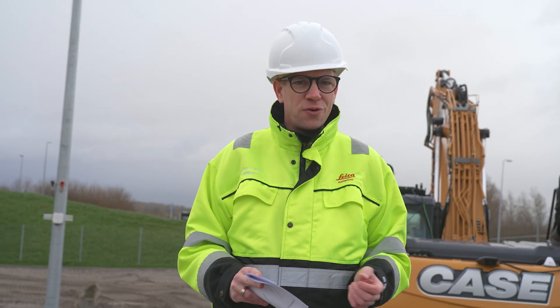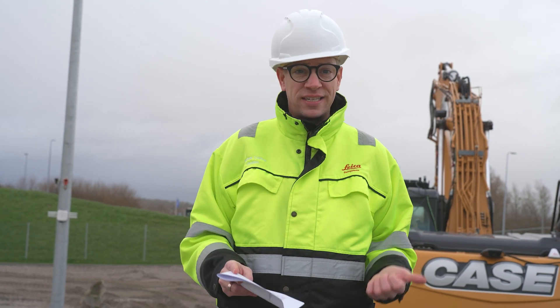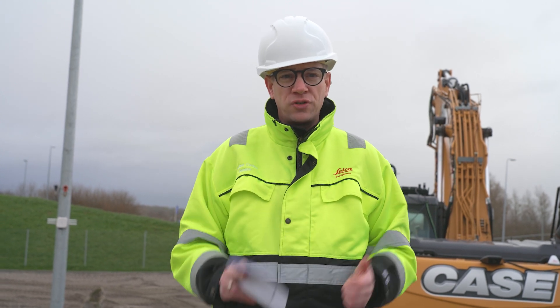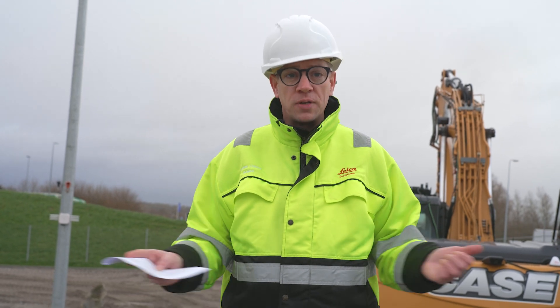Hi and welcome to this video on GNSS technology and coordinate systems. This video will help you understand how GNSS works — also sometimes referred to as GPS — and why choosing the correct coordinate system is imperative when working at a job site with 3D machine control installed on machines.